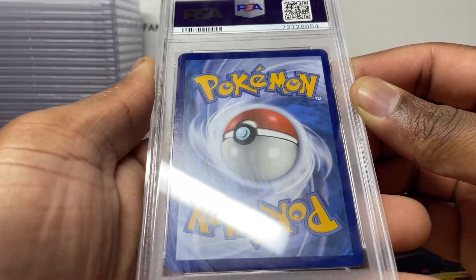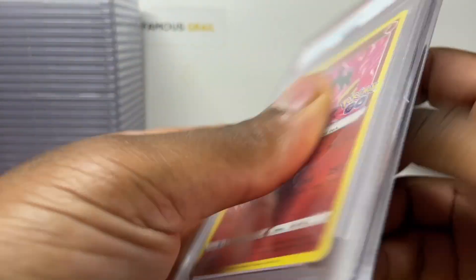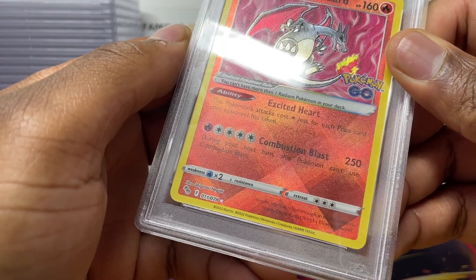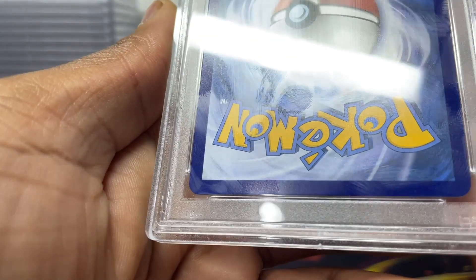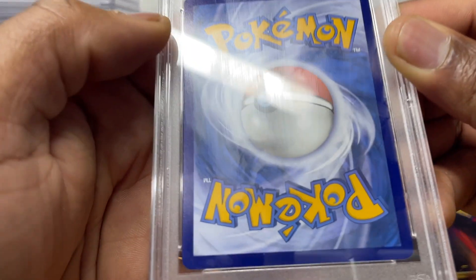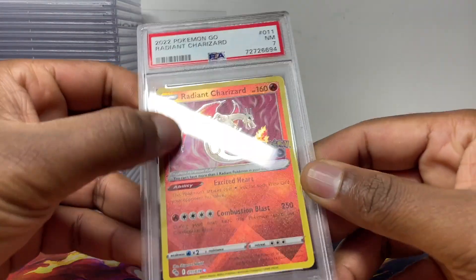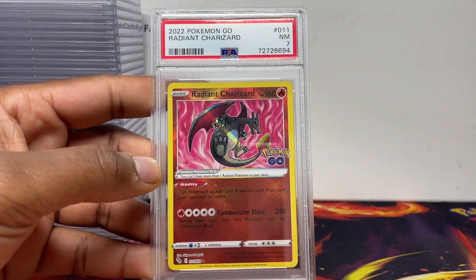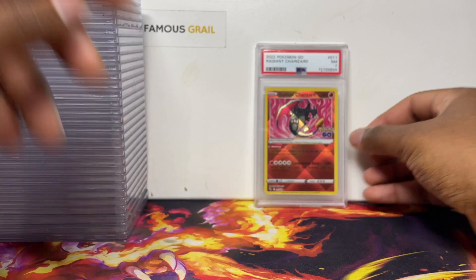I honestly can't see why it's a seven — look at the back, the corners are beautiful, the centering isn't too bad. It must be an indent somewhere on the front. Maybe the card's too big because it's not moving around in the case, it must have got hit when they clamped it. Check the certification number and look up the PSA scans — PSA puts scans of every single card they do now. Let me know why this one got a seven.